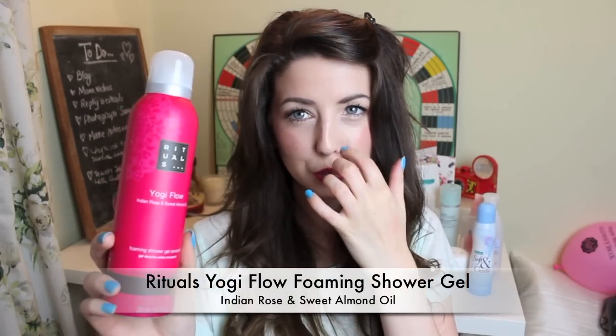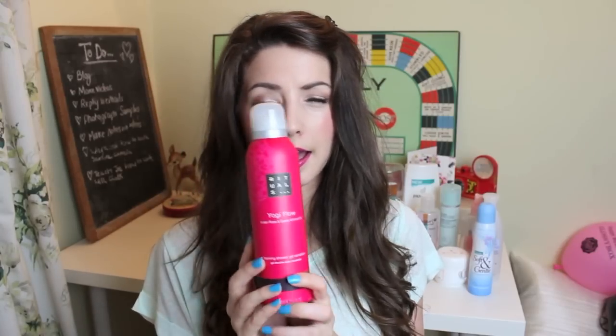Another shower gel I've completely used up is the Rituals Yogi Flow Indian Rose and Sweet Almond Oil. There seems to be a lot of Indian rose in my shower gels — that's weird. It's basically a foaming shower gel, and this was in the December Glossy Box. It retails for around £6–7, which I don't think I would personally pay for a shower gel, but it was really nice, smelt really nice. It wasn't overly moisturising, which I kind of need since I have drier skin. It's a foam instead of a liquid or gel — kind of different, but yeah, all gone now.